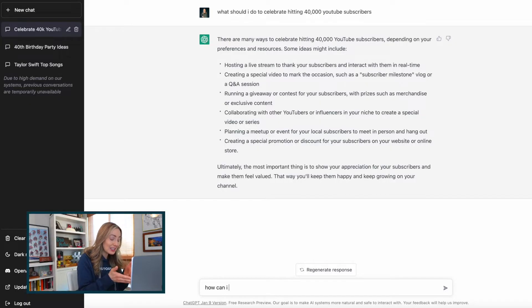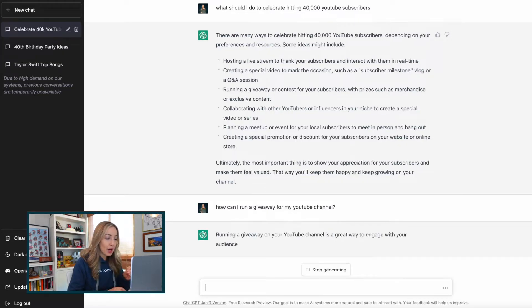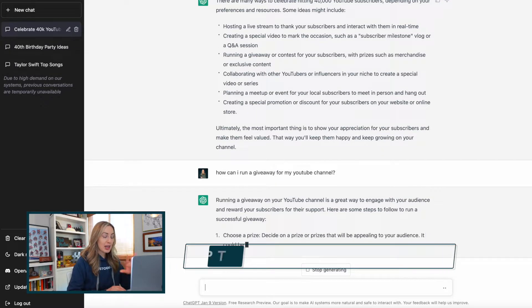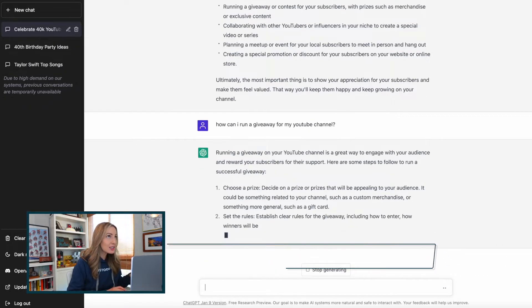First things first, what is ChatGPT? ChatGPT is a chatbot created by OpenAI in the fall of 2022. This chatbot is built using OpenAI's GPT-3 large language models. GPT stands for Generative Pre-trained Transformer. Basically, it's an AI program that can answer any question, big or small. It's a chatbot that's trained to learn what you mean when you ask it a question, so it's always learning and always answering things conversationally.